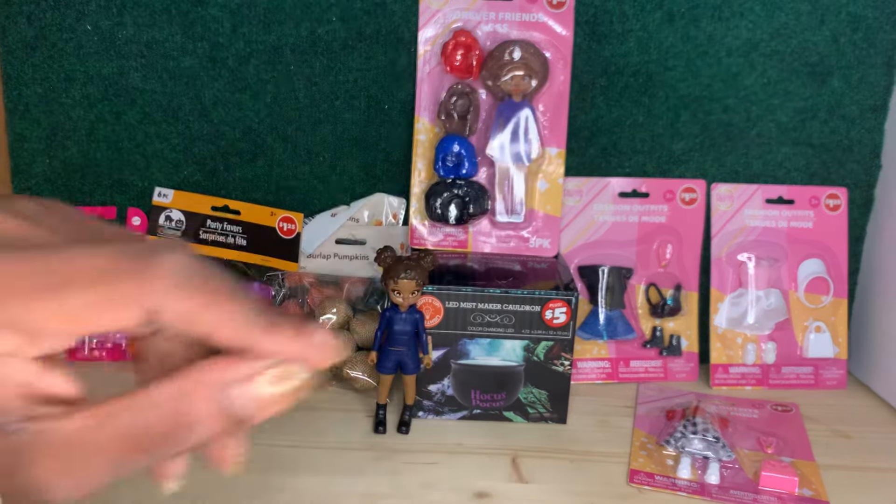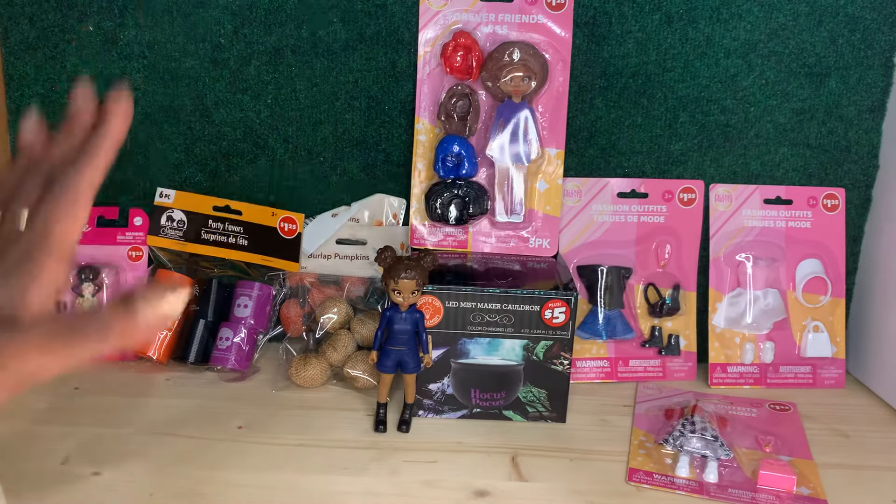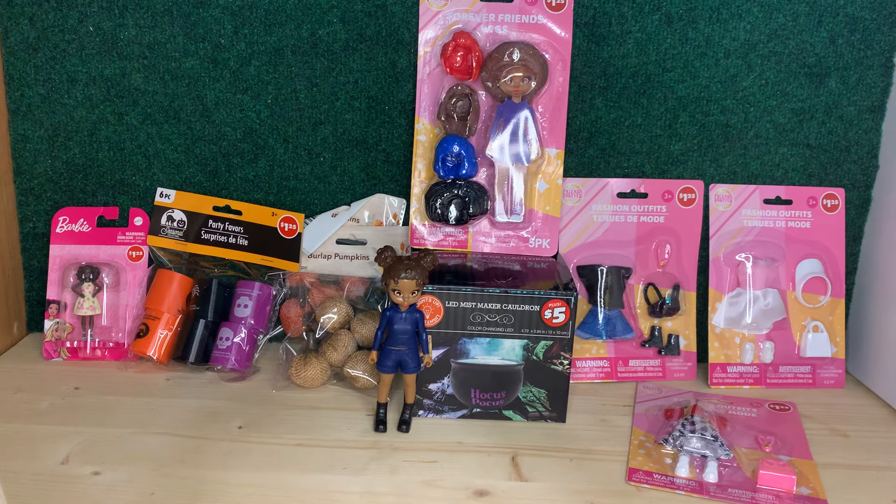Hi everybody, it's Jessica the Dollhouse Curator, welcome back to the Curated Dollhouse. Today I'm coming to y'all with an impromptu video that I'm putting out today, which is September 8th, because I went to Dollar Tree and found some really fun items — some of this stuff is new that I hadn't seen before. I wanted to get a video done so you can check your Dollar Trees to see if this stuff is available for you.